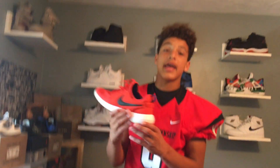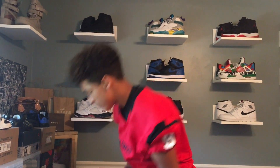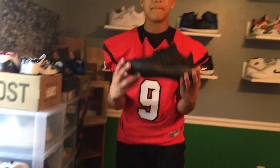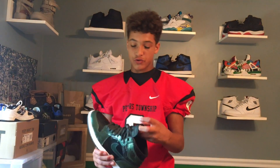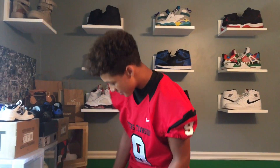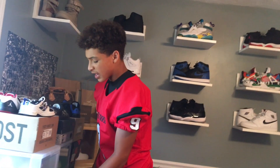Next we got the Roshi Ron 2 in the infrared colorway — picked these up for $22 at the Nike outlets, great pickup. Next we have some beater Jordans, and then the Jordan Ones in the metallic gold patent leather — these are insane, got these from my aunt. Still haven't got to wear them but waiting for a special occasion.